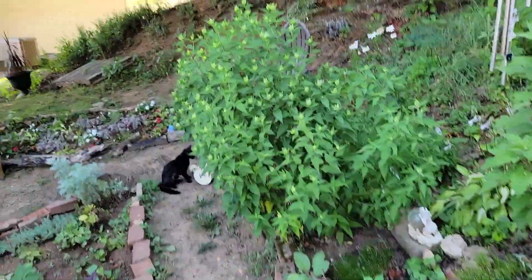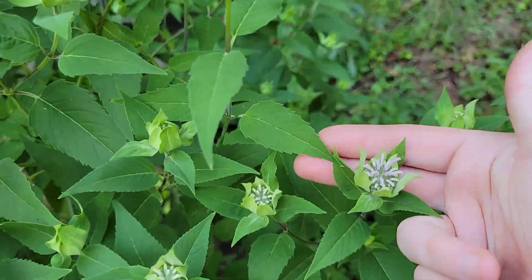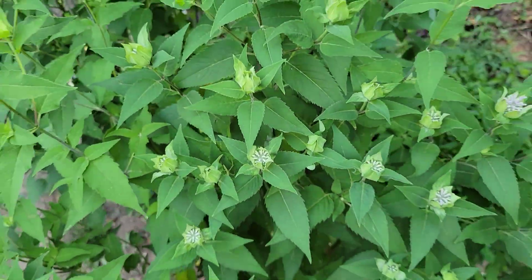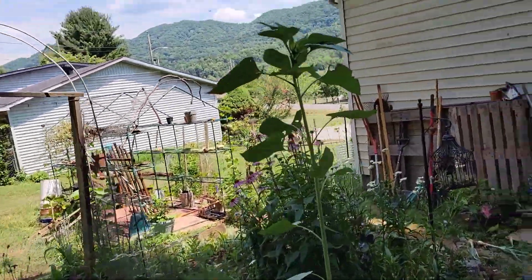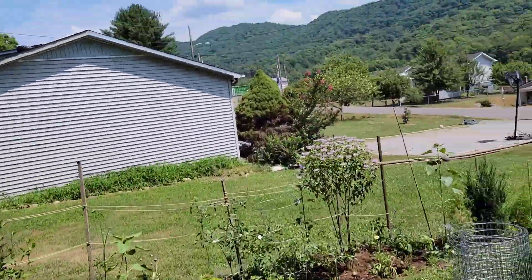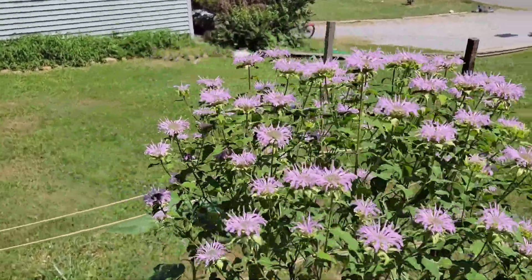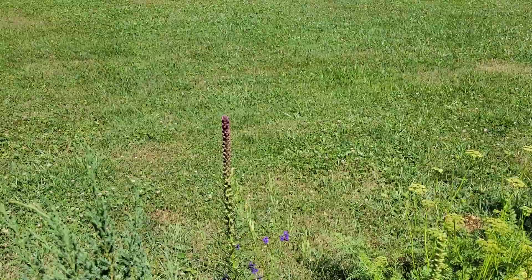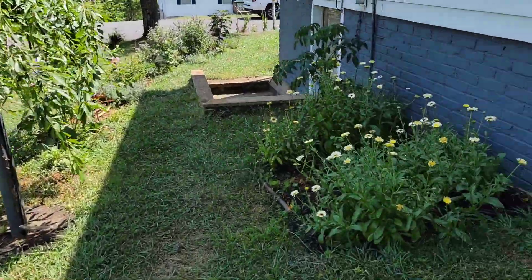Just today this stand of bee balm is starting to bloom — you can see the blooms are just starting to open, these lantern shapes, very cool looking. Let me show you the one over here — this one has already been in bloom for almost a month now, and the bees absolutely love it. Look at it — it's always full of bees.